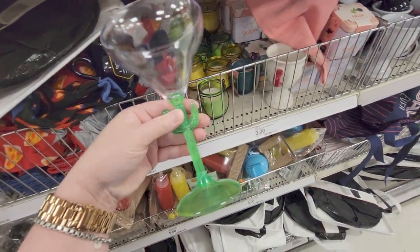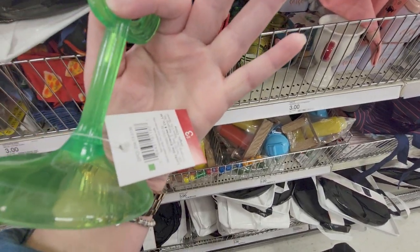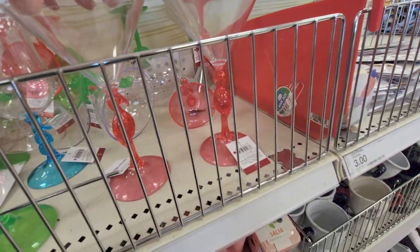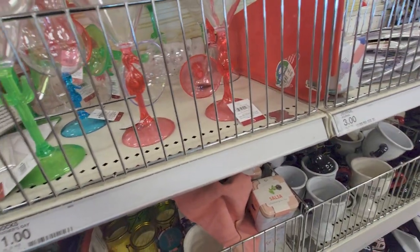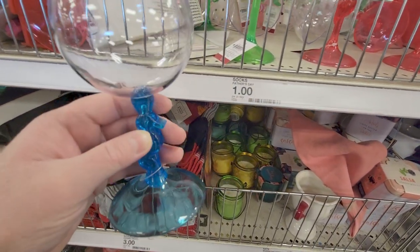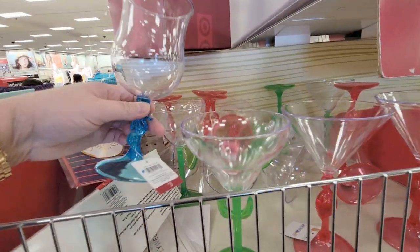They also have really cute little drinking glasses — little summer drinkware. There's a cactus shape, these are three dollars. This one is a different shape — a flamingo. And then a seahorse! They're all different shapes. There's only one left of the seahorse — three dollars, isn't that pretty? They're plastic.